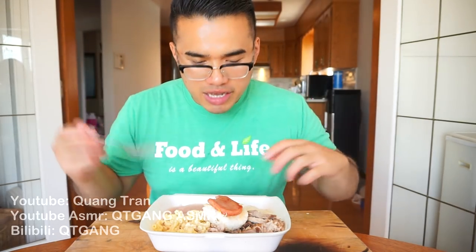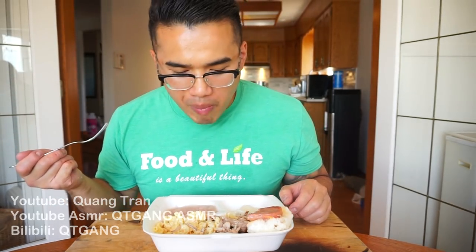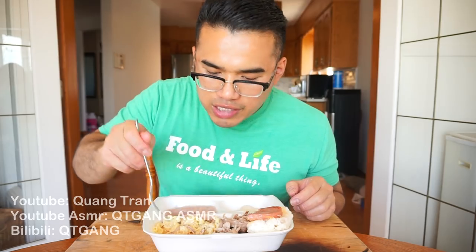I wonder why Samoans are so jacked up — they're eating hearty meals every day. That's one race I do not want to face. I know Samoans are the nicest people in the world, but when you get on their bad side, I just want to say game over. They're beasts — friendly beasts. This right here is love, guys.